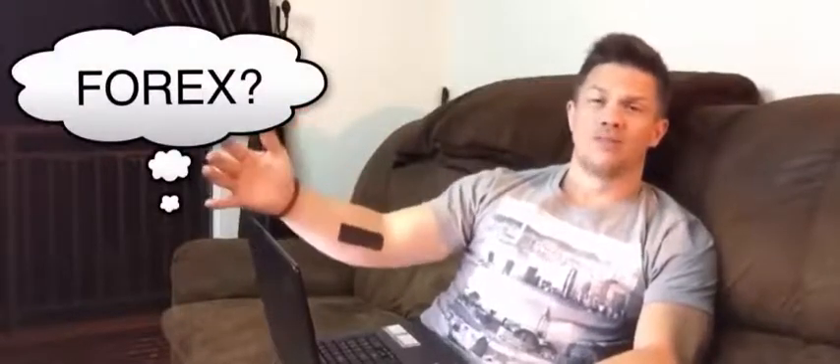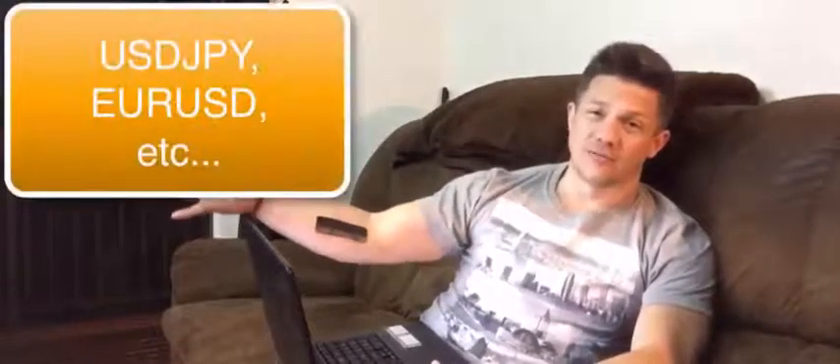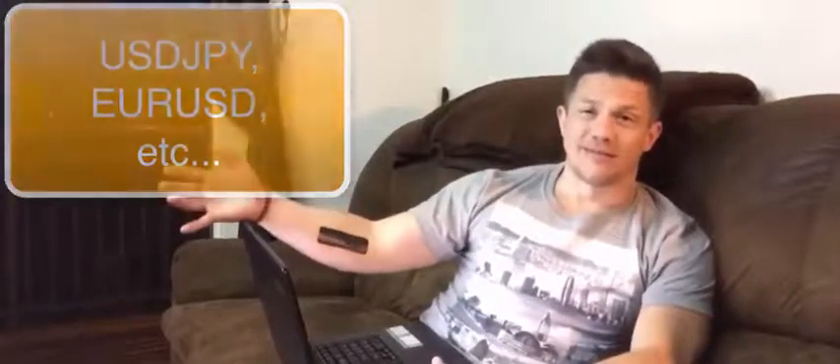How many of you have heard of Forex? Forex is really similar to stocks. You can buy and sell stocks to make a lot of money. The only difference with Forex is instead of buying and selling stocks, you're actually buying and selling one country's currency for another. It's like trading money for more money. Stocks is about a $20 billion a day market. Forex is a $4.9 trillion a day market. Forex is the whale and stock is a minnow.